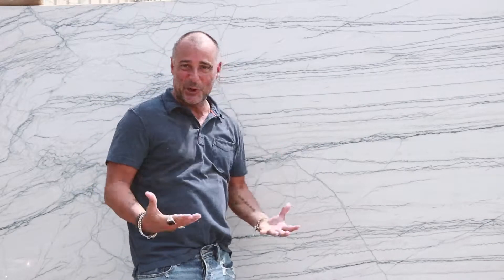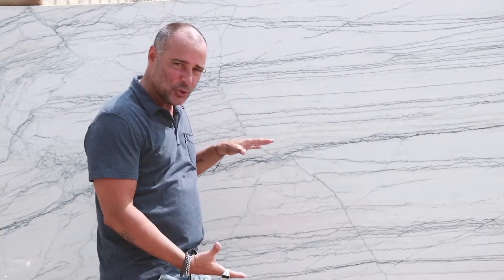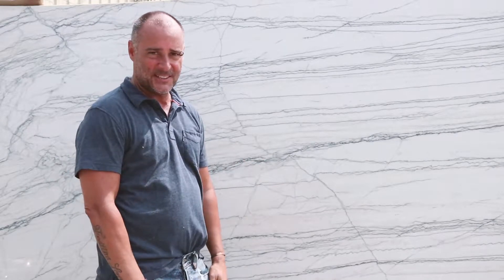It's extremely cool looking. You get all these veinings — just super cool whites and gray colors, which is what everybody wants in their kitchen these days.